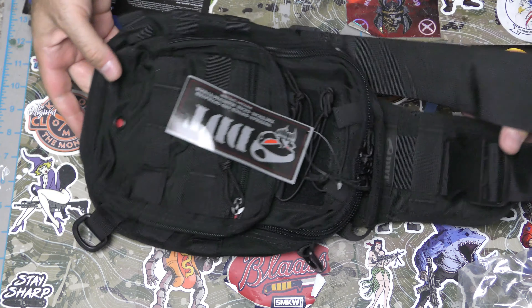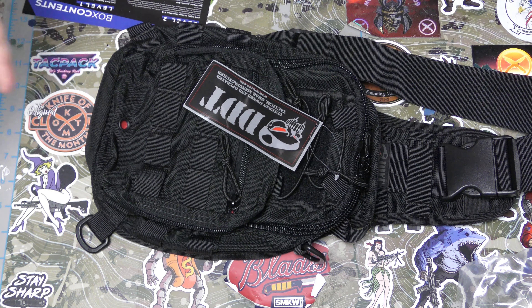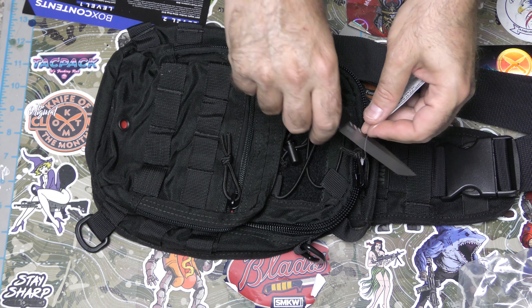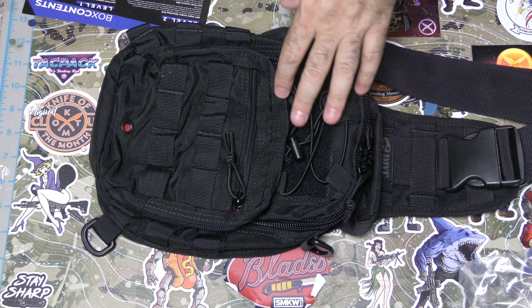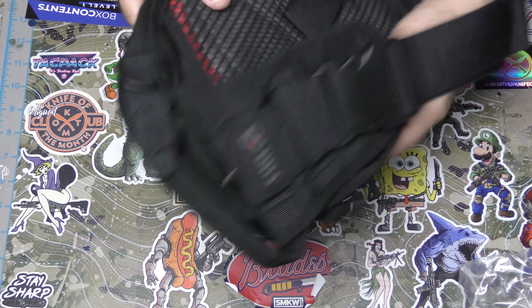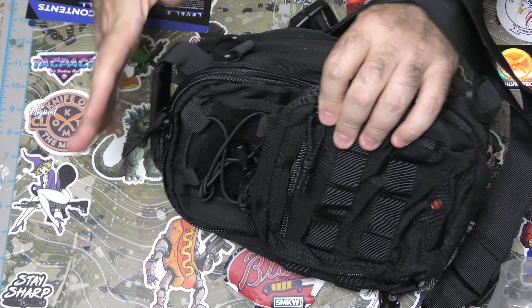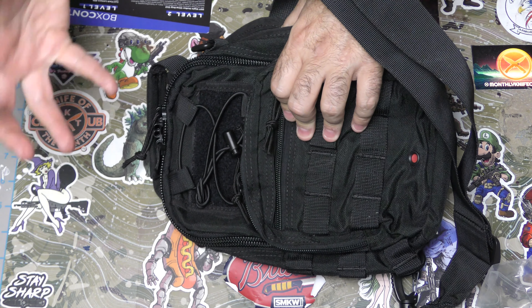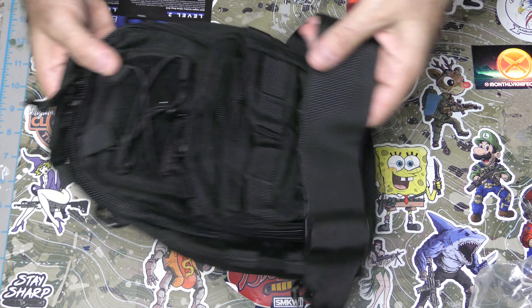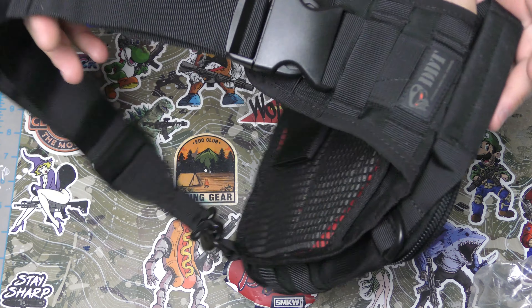I'm not a big sling bag fan but I am surrounded by others that are. This has a good weight to it — not overly heavy, but it has just that weight that says it's made well, you know what I mean? It's a single strap sling bag. I swear we have seen it before, I just can't remember where.